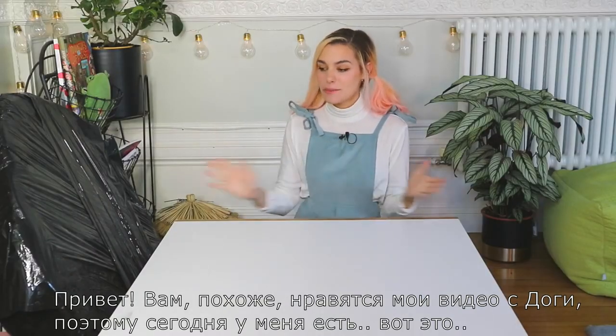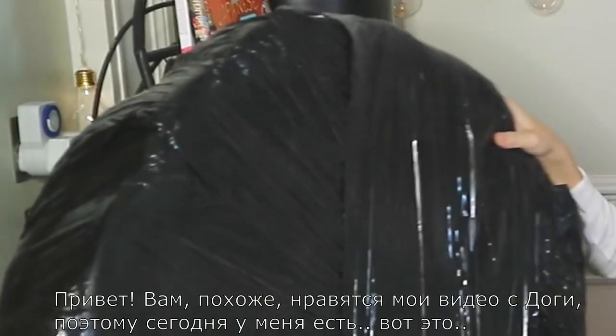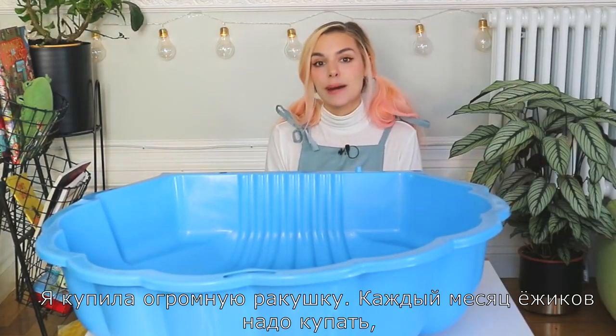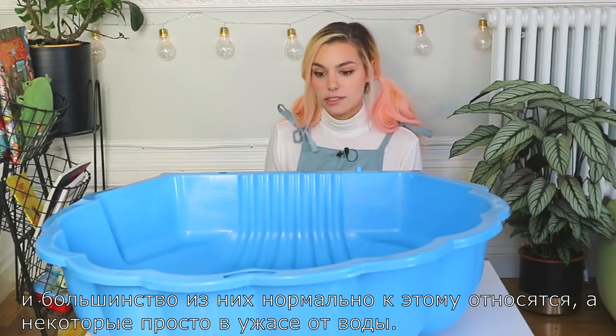Hey, you guys seem to like whenever I make videos with Doggie, so today I have this thing over here. I bought a giant shell — every single month you have to bathe your hedgehogs, and most hedgehogs don't really mind.